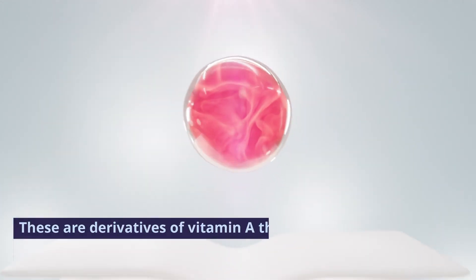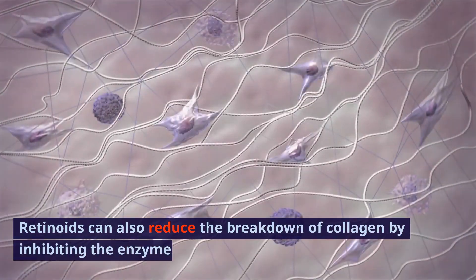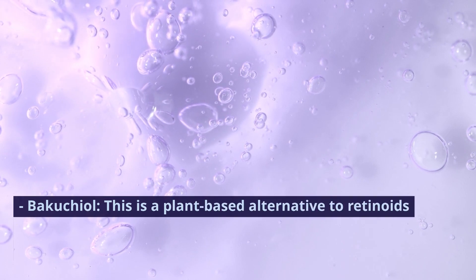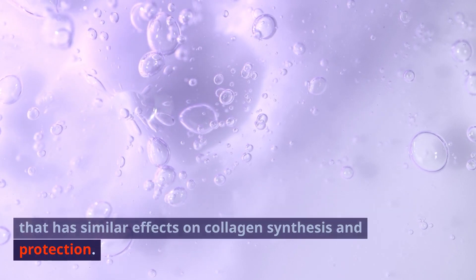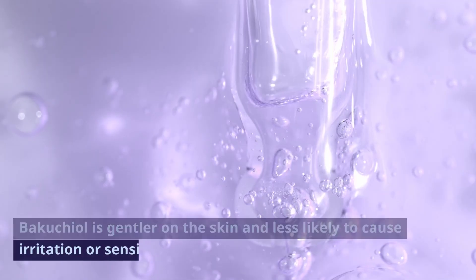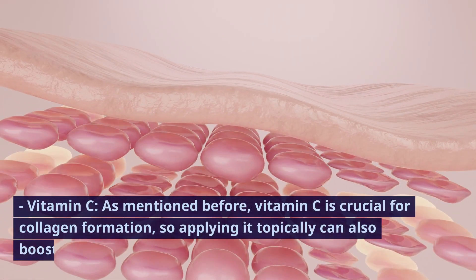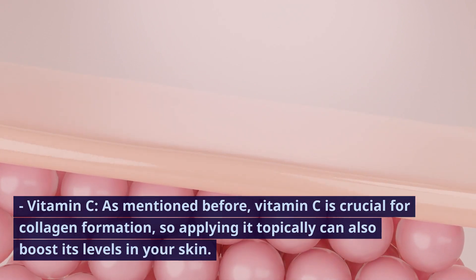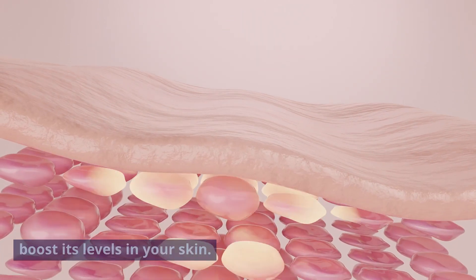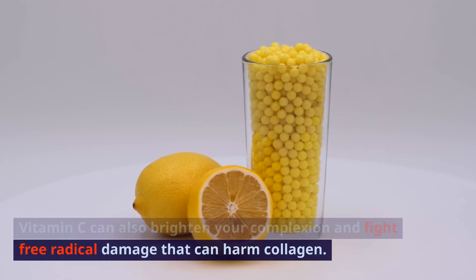Retinoids are derivatives of vitamin A that can increase the turnover of skin cells and stimulate collagen production. Retinoids can also reduce the breakdown of collagen by inhibiting the enzymes that degrade it. Bakuchiol is a plant-based alternative to retinoids that has similar effects on collagen synthesis and protection. Bakuchiol is gentler on the skin and less likely to cause irritation or sensitivity. Vitamin C, as mentioned before, is crucial for collagen formation, so applying it topically can also boost its levels in your skin. Vitamin C can also brighten your complexion and fight free radical damage that can harm collagen.